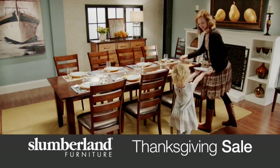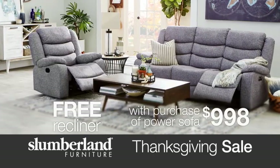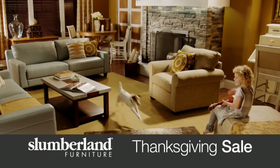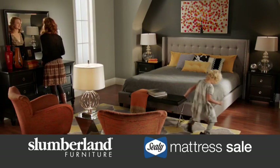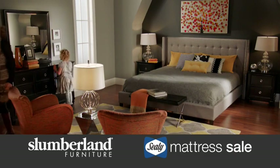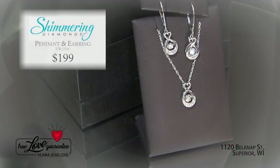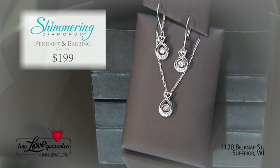[Advertisement] Slumberland Thanksgiving Sale: get a recliner free when you purchase a power reclining sofa for just $9.98. The Thanksgiving Mattress Sale features a Sealy Posturepedic Queen mattress for just $3.94. Noomi Jewelers: give the gift of shimmering diamonds this holiday season — a diamond earring and pendant set for $1.99, now through Small Business Saturday, where true love is guaranteed.